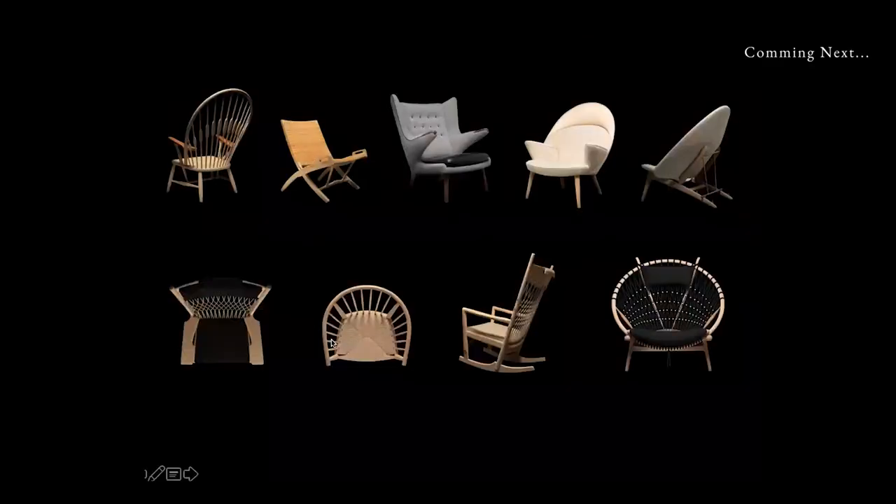We have a lot of easy chairs in the collection. I'm not going to talk about all of them — I'm going to focus on the one you can see in Coco's shop.